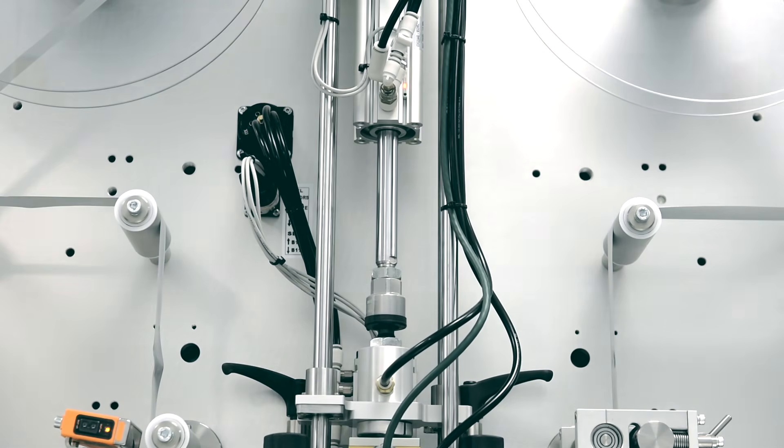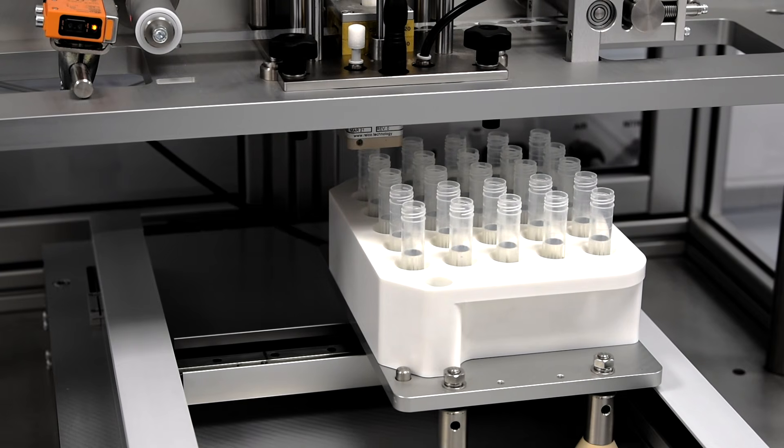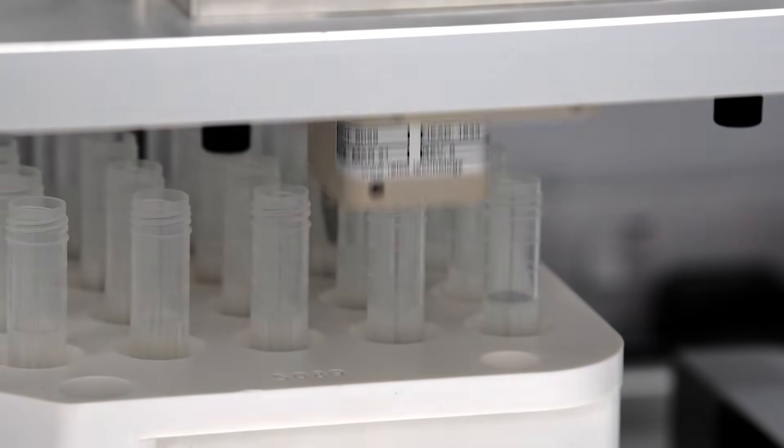With a single head machine we can seal between 800 and 1000 tubes per hour. This solution can also be scaled up with multi-head systems to give higher output as required.